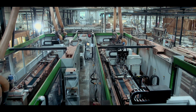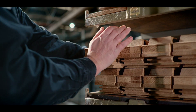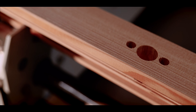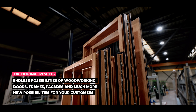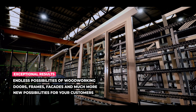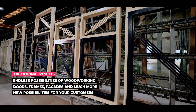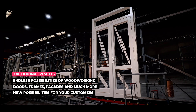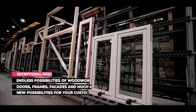So why wait? Invest in the BS Winline CNC machine and experience the power of modern woodworking. Embrace the future of woodworking technology and take your business to new heights. Get ready to witness increased production, reduced costs, and improved profits.